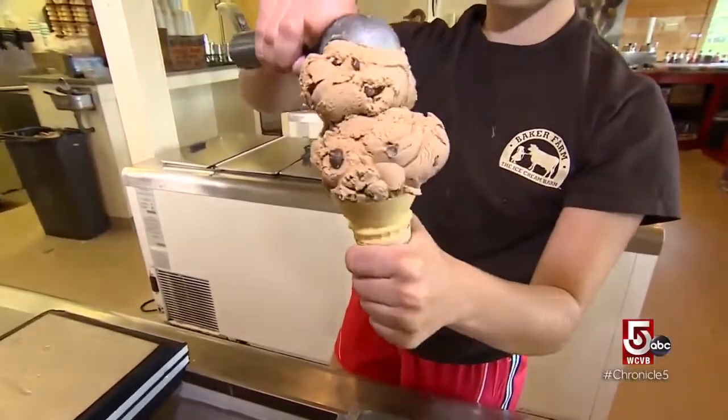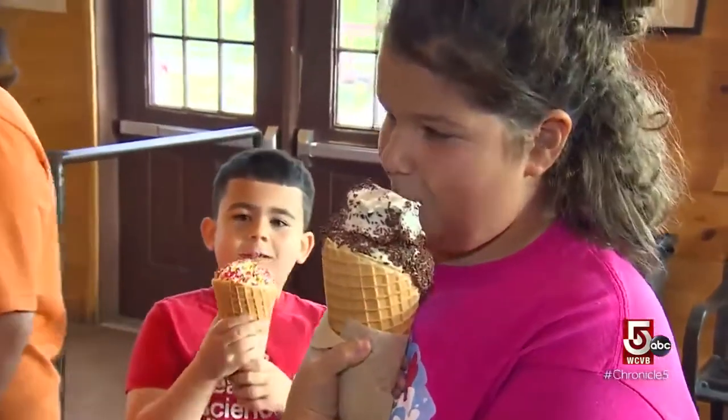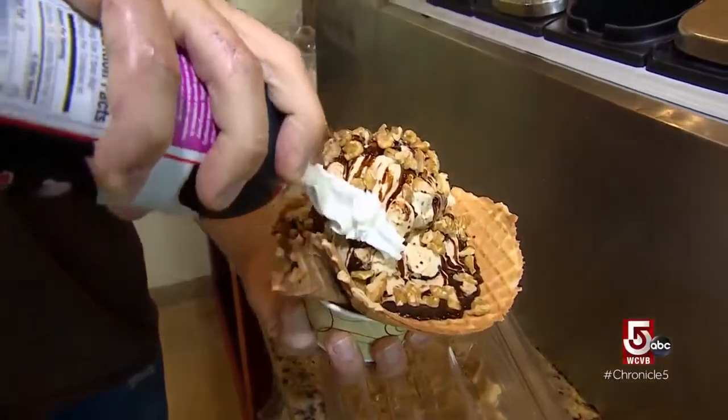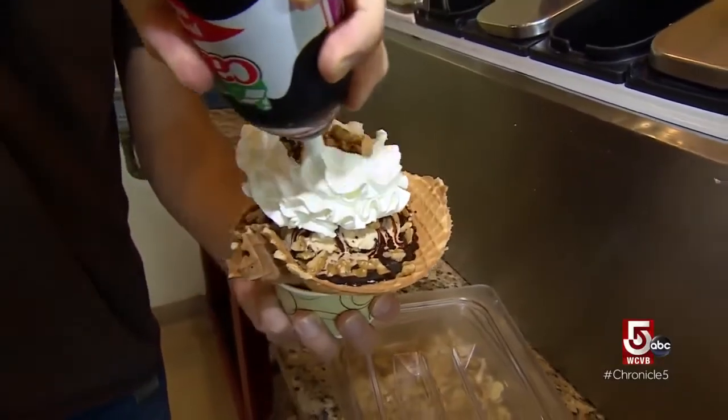Whether it be what goes into the ice cream or what comes out of the scoops — colossal serving sizes and art-worthy sundaes — the recipe here has earned them the best ice cream in two states, Massachusetts and bordering Rhode Island.